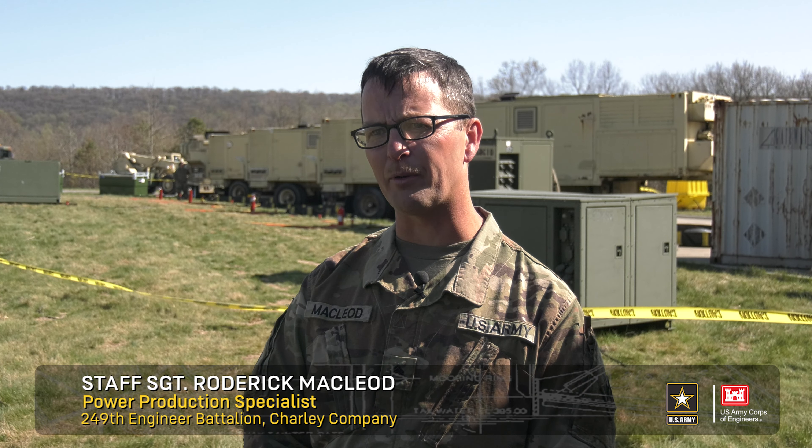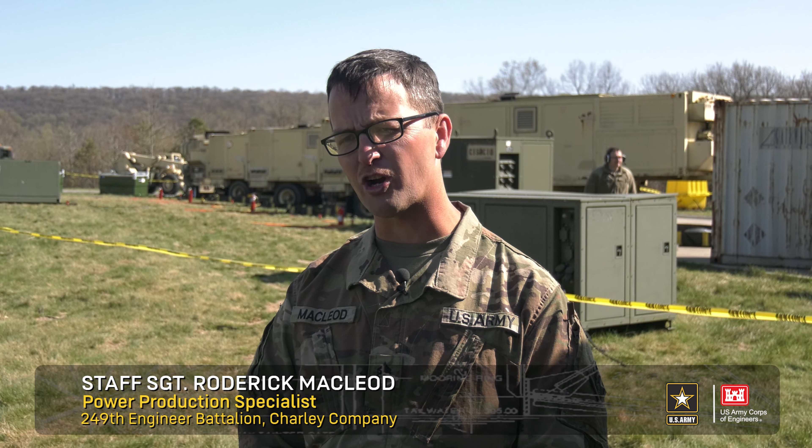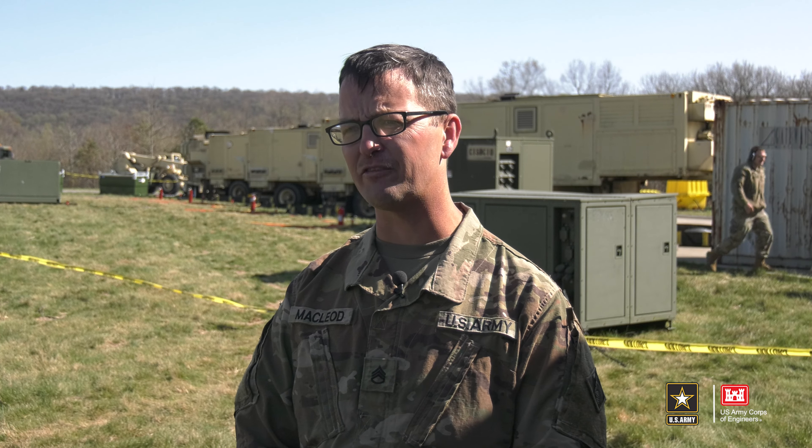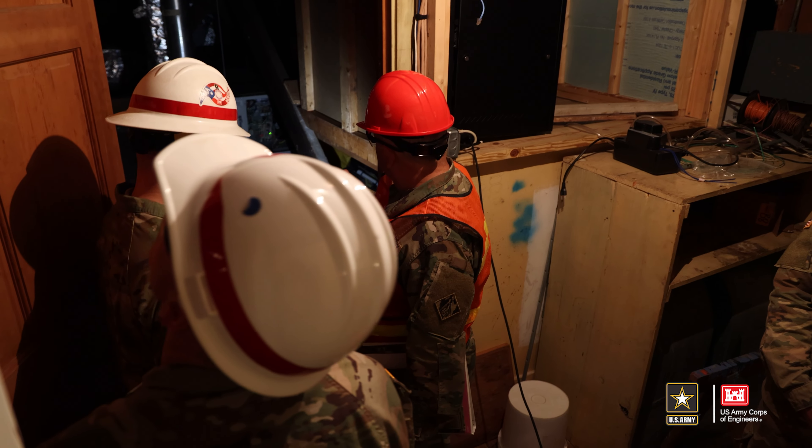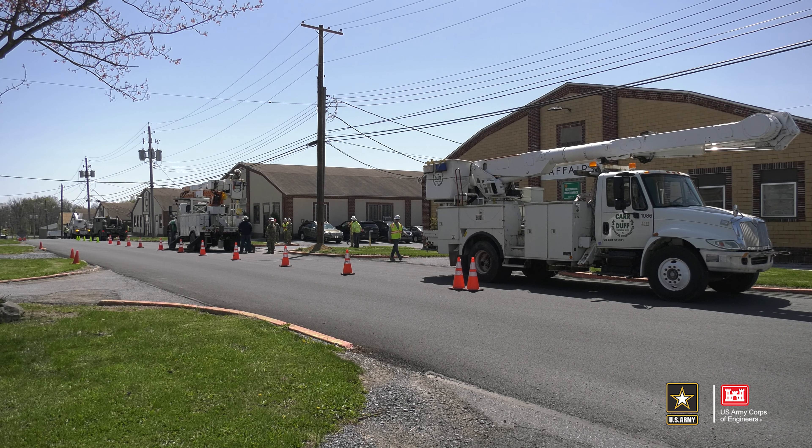Not only do the soldiers with the 249th work on power poles, power lines, and perform power infrastructure assessments, they also set up and maintain large generators, capable of powering large buildings or encampments like what they are simulating at a training range on Fort Indiantown Gap.